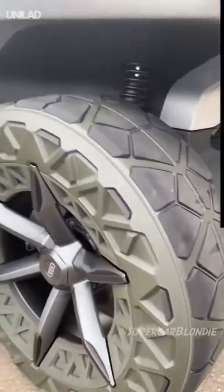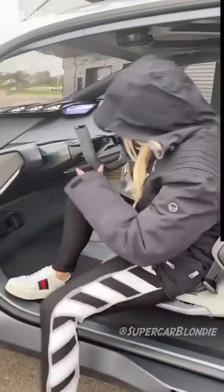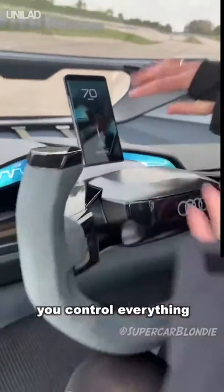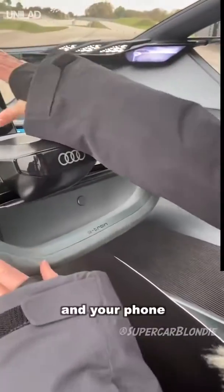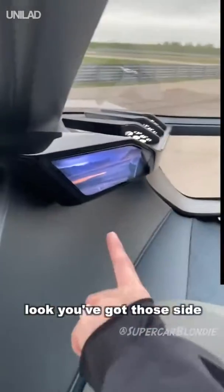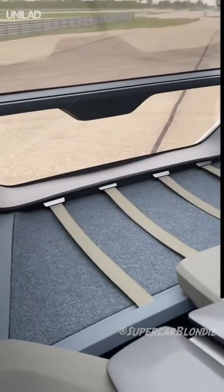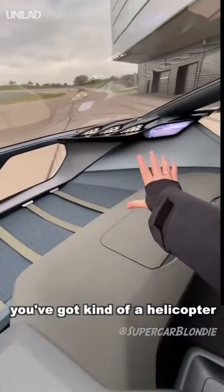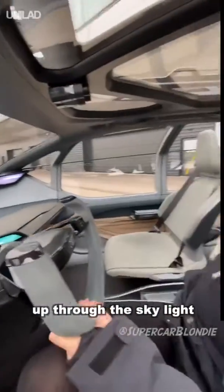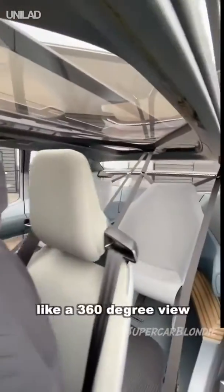I've got a phone with me — what you do as a driver is place it in here, and this becomes your dash. You control everything from your mobile phone. There are only pedals, a steering wheel, and your phone — there are no other buttons or levers anywhere in the car. You've got side-view cameras here and one over here, plus luggage space if you're going camping. You also get a kind of helicopter view where you can see up through the skylight and through the entire cabin like a 360.